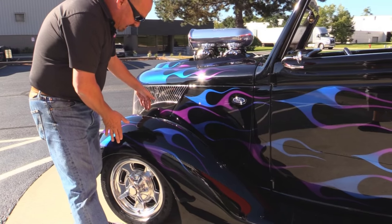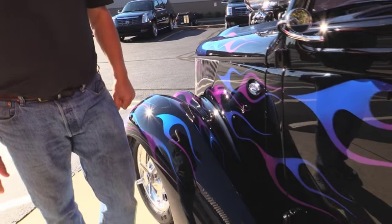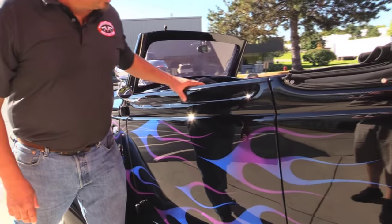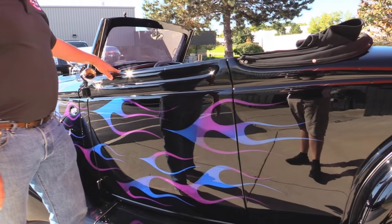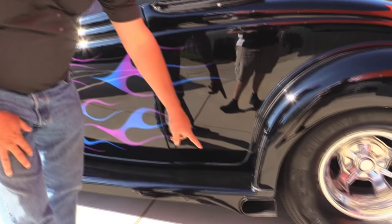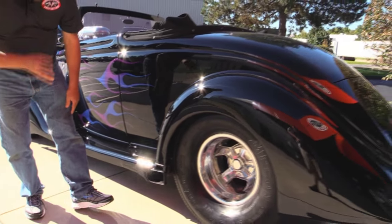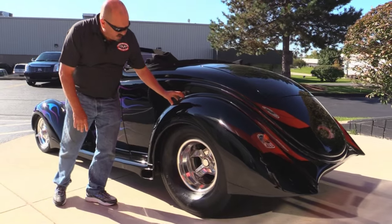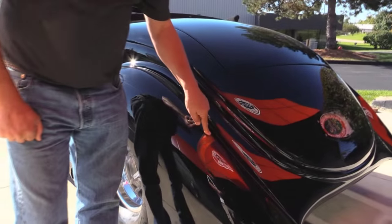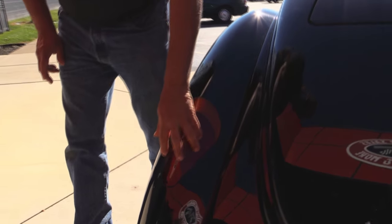They even customized the sides where they sunk it in for the Ford emblem. They widened the front fenders, and of course those headlights were all frenched in — those are Mercedes headlights. Everything's painted beautifully. All this custom work on the door is all steel. Steel running boards. The exhaust — I love it, you can't even hardly tell that's an exhaust coming out of there, it's so well fit.